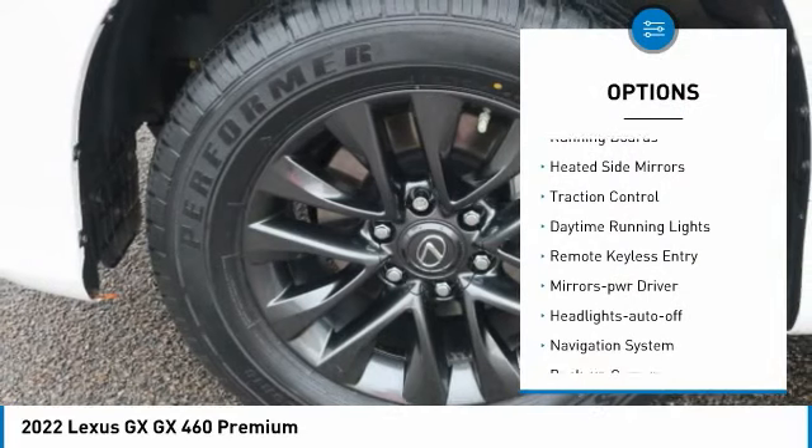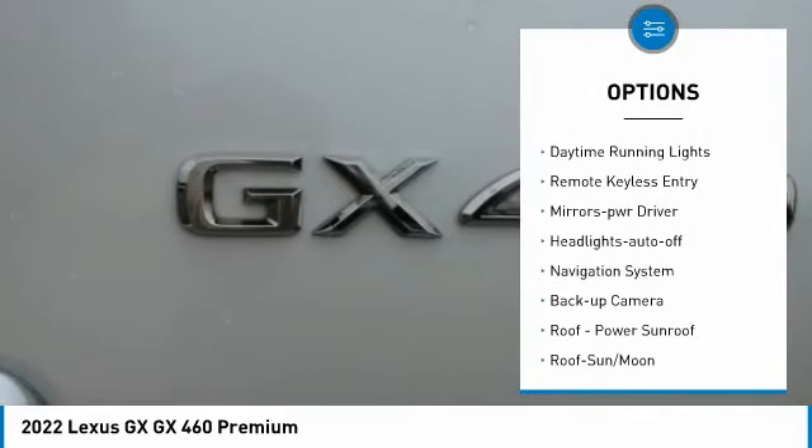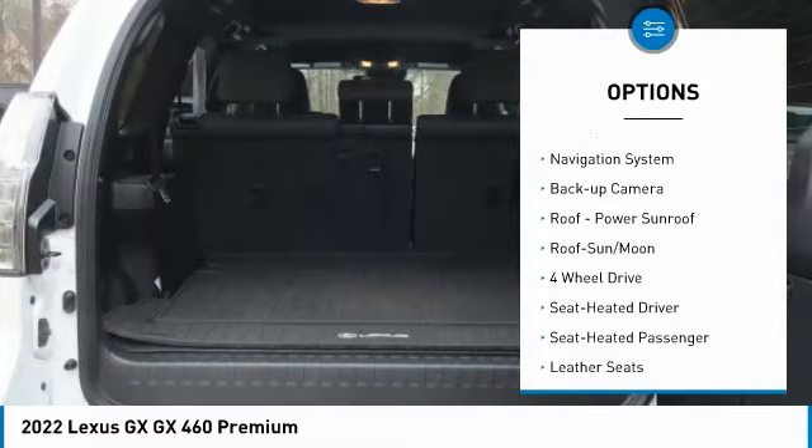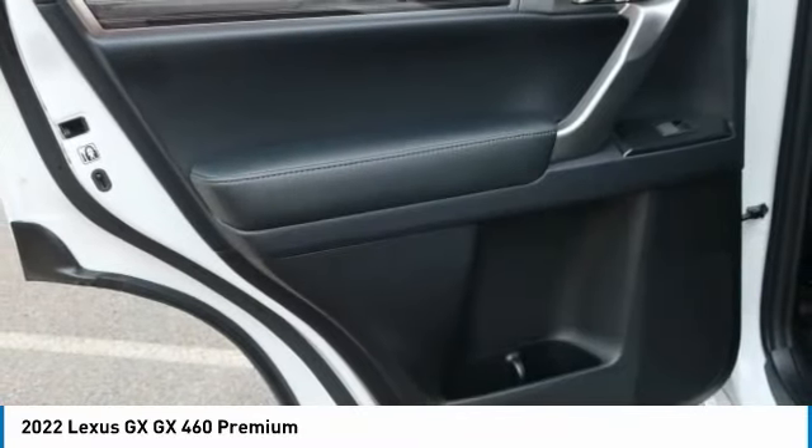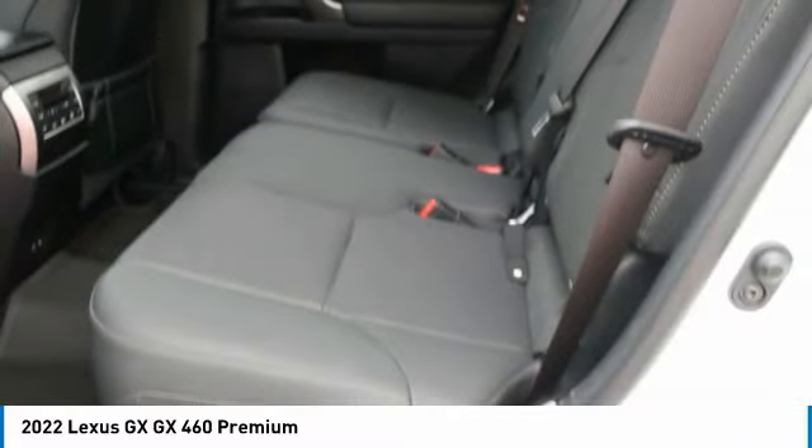Aluminum wheels, running boards, heated side mirrors, traction control, daytime running lights, remote keyless entry, mirror memory, headlights auto off, navigation system, backup camera.